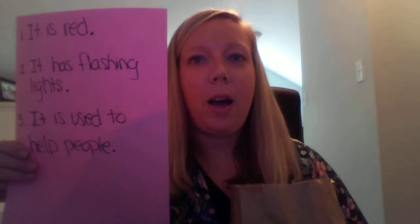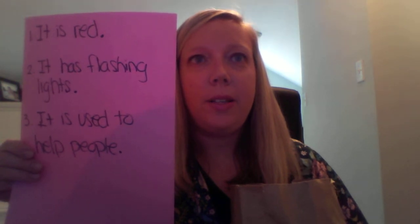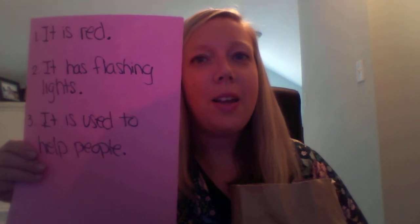My first clue is, my object is red. My second clue is, it has flashing lights. My third clue is, it is used to help people. Can you guess what my mystery object is?